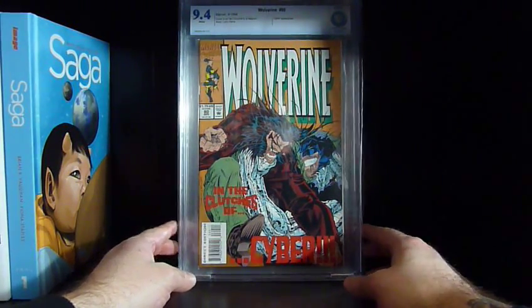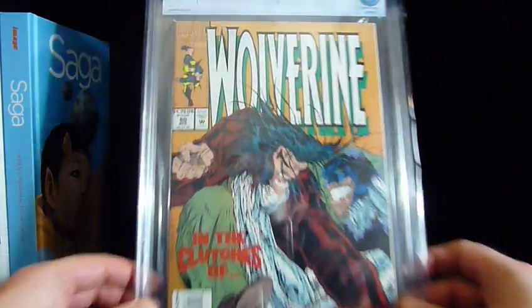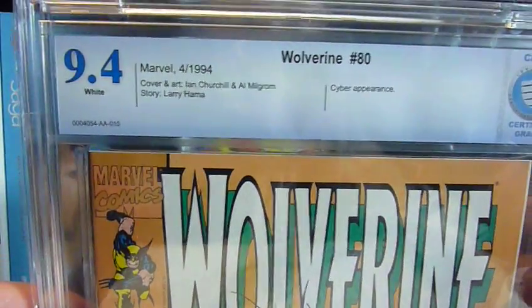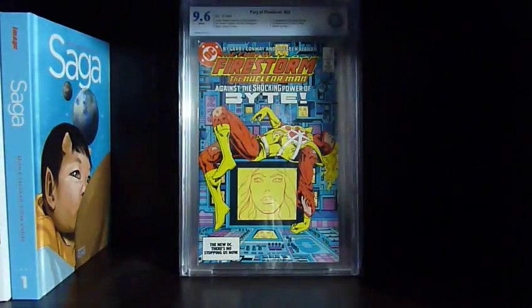Here we got Wolverine number 80 — the first X-23 in a test tube. It's only a 9.4; I should have looked closer. I've got a bunch of copies and I just picked what I thought might be the nicest one without taking them out of their bags. I'm going to sell this — I figure I'll get more than I paid since I paid a dollar for the comic and about twenty for grading. Interestingly, the label doesn't say anything about first X-23 in a test tube, but you can check the grader notes.